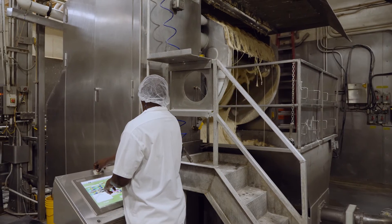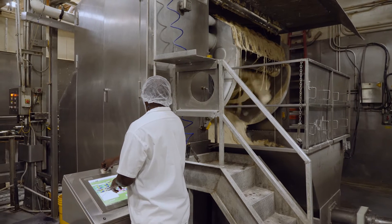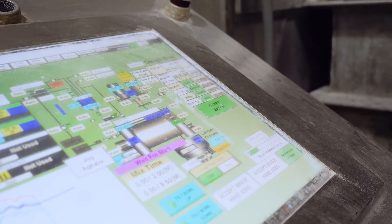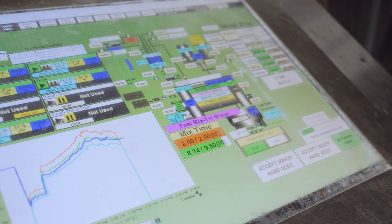We wanted to keep the look as close as possible so that operators could make the transition from the old system to the new system as smoothly as possible. They had operators that had been running it for a long time, so we tried to make it the same setup, flow, and look similar so they were already used to it. The biggest thing is the graphics available with the new system.